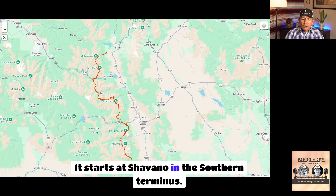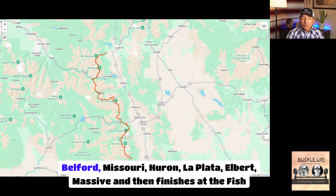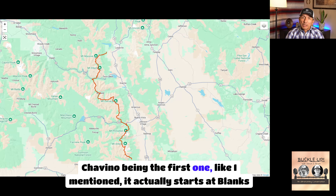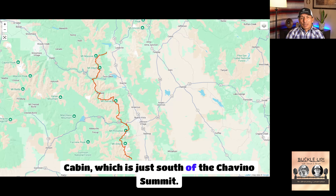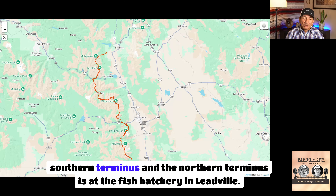The route starts at Chavano in the southern terminus and goes: Chavano, Tavowatch, Antero, Princeton, Yale, Columbia, Harvard, Oxford, Belford, Missouri, Huron, La Plata, Elbert, Massive, then finishes at the Fish Hatchery. Chavano being the first, it actually starts at Blank's Cabin, just south of the Chavano summit. The start and finish are at Blank's Cabin on the southern terminus and the Fish Hatchery in Leadville on the northern terminus.